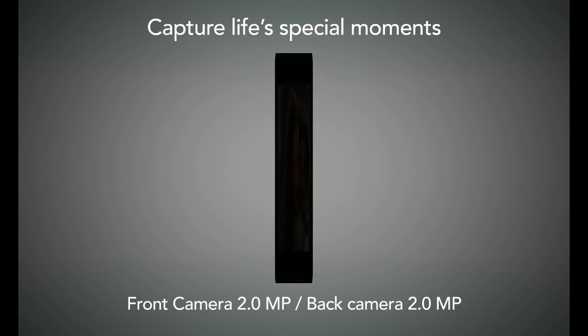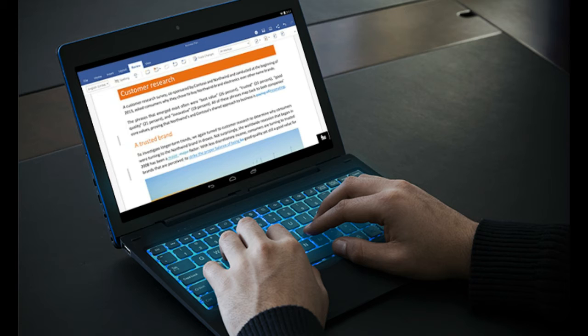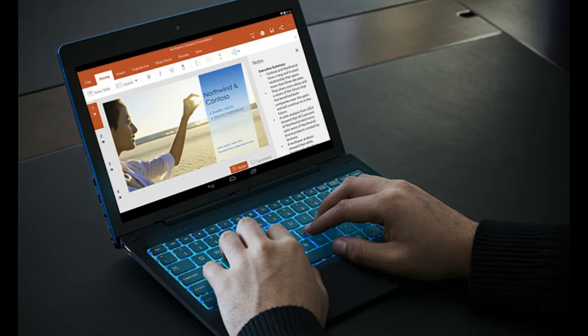Capture life's special moments with front and back cameras. Best of all, with a detachable keyboard, you can work and be more productive without having to carry a heavy load of weight.